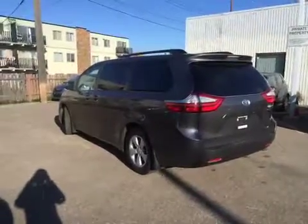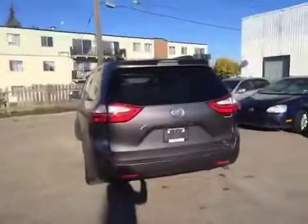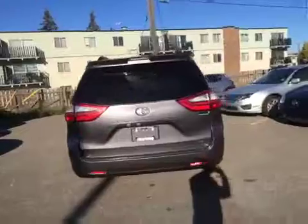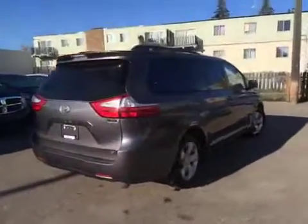Can you see yourself or someone you know driving around in this beautiful 2016 Sienna? If so, give us a call or come test drive it here today at Kingsway Toyota, where we speak your language.